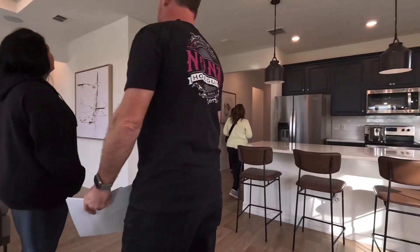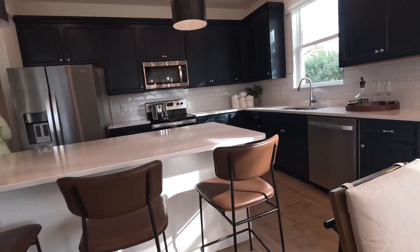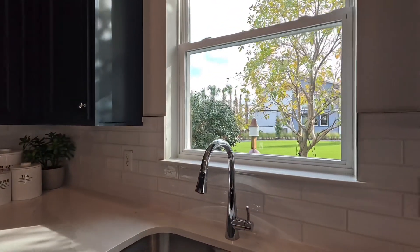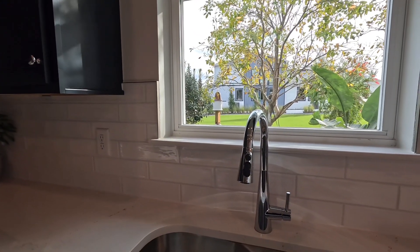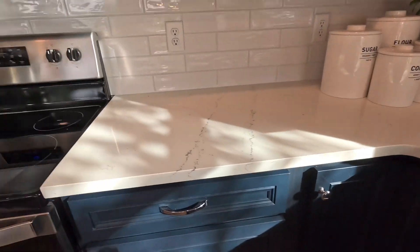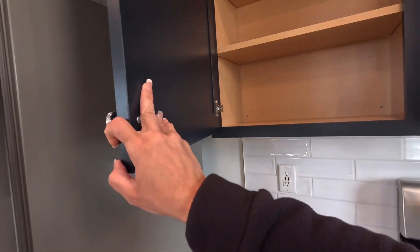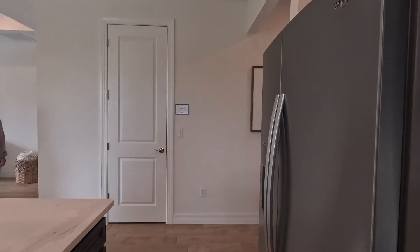We were waiting for the crowds to dissipate and trying to give folks some privacy. Over here in the kitchen, we thought the cabinets were espresso but it's more of a blue navy espresso. You can pick your backsplash and counters at the design studio — it's a dark navy blue.